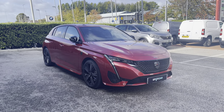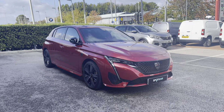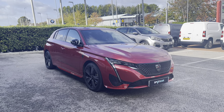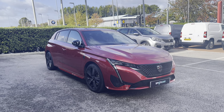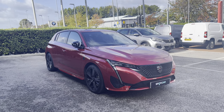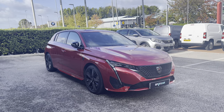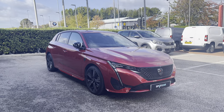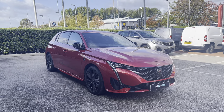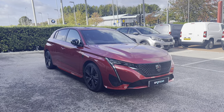This Peugeot 308 is prepared to approved used standards with a 112-point check by our fully trained Peugeot technicians. All of our cars are subject to a £150 admin fee that covers the provenance check. Flexible finance packages are also available. For more information or for a personalised quote, please call 01244 398600. Please do not forget to subscribe to our YouTube channel and follow our Instagram and Facebook pages. Thank you for watching, and we hope to see you here shortly at Swansway Chester Peugeot.